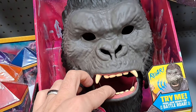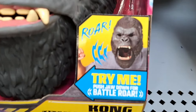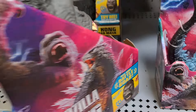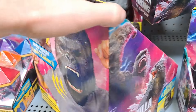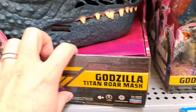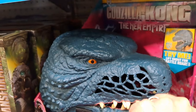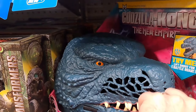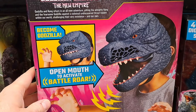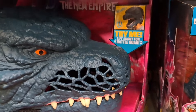Got these masks here — check it out, Kong mask, Titan Roar. Pretty dang awesome. Also got the Godzilla mask down here, Titan Roar. Man, I need to get this — I have a couple Godzilla masks but none that roar like this one. That'd be super awesome.